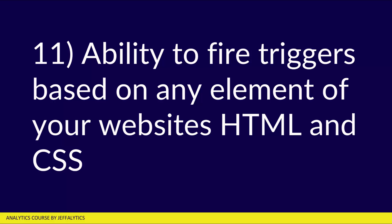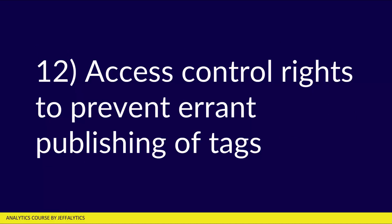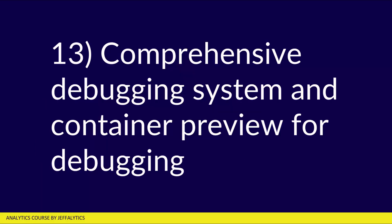Number eleven, you have the ability to fire triggers based on any element of your website's HTML and CSS. You can say if a button with a certain CSS class gets clicked, that's going to fire a trigger within Google Tag Manager. Number twelve, you have access control rights to prevent errant publishing of tags — you can give administrator publishing access only to certain trusted people, right within GTM. Number thirteen, there's a comprehensive debugging system and container preview, so you can debug everything and preview it to make sure it works well before you publish anything to live visitors.